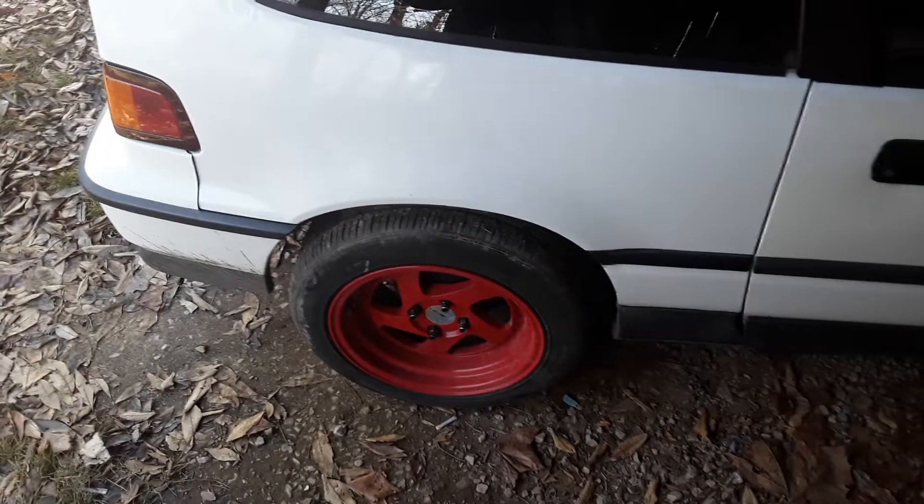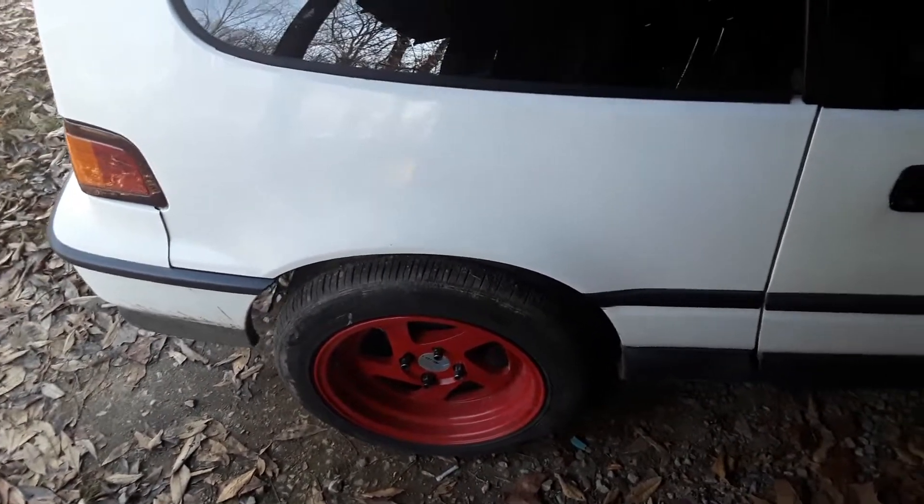This is my 1991 Honda CRX. It took me a long time to find one in the condition I wanted. I don't really like body kits — I like the original look. And we'll find one that's not rotted out in the rear fender. It's extremely rare, and this one has no rust on it, really.